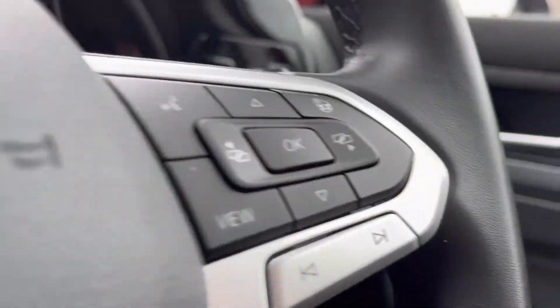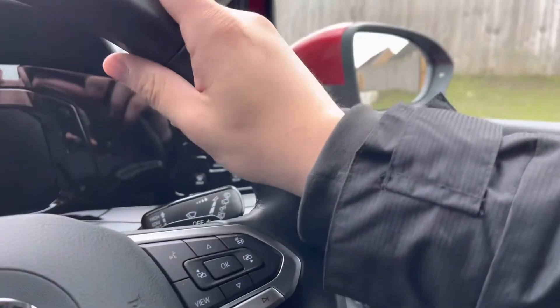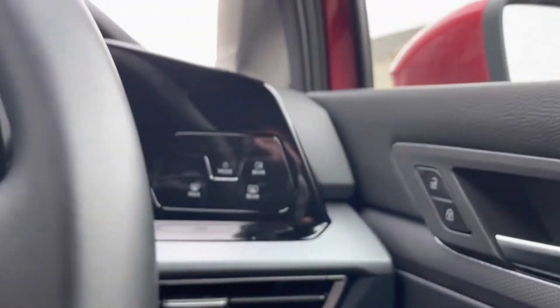Inside the car we have the multifunction steering wheel giving access to your dashboard display. You have DSG shift paddles for manual gear changing, and it offers a comfortable grip for a comfortable driving experience.